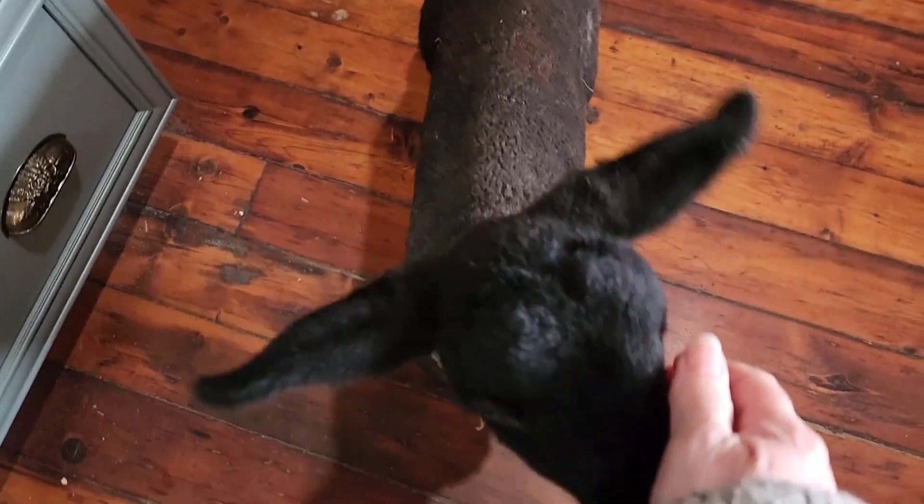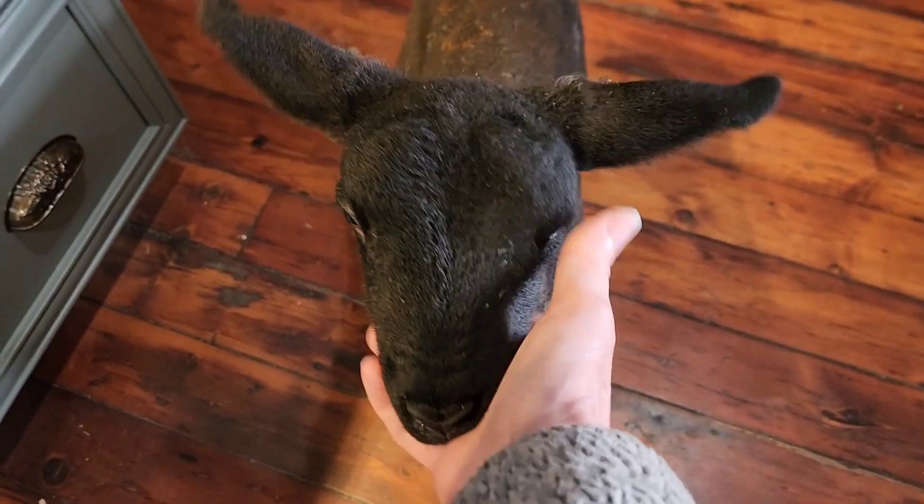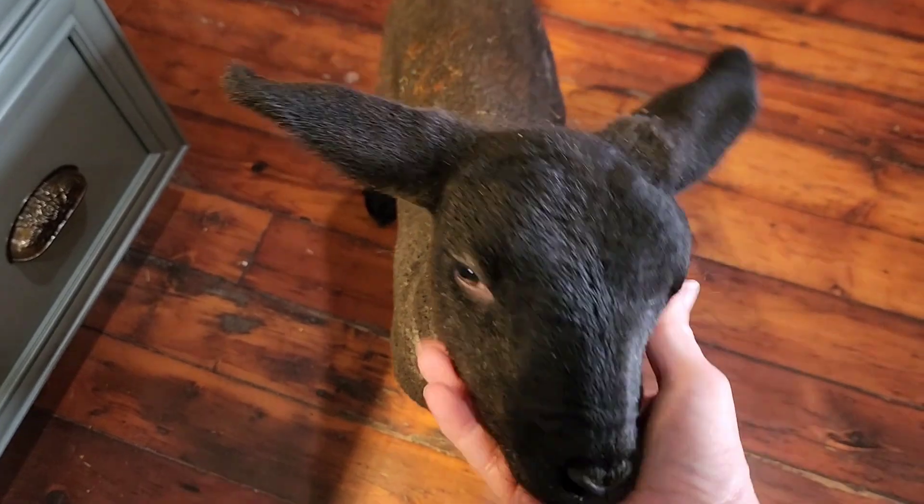Good morning! I'm Lynn and welcome to another day at Utopia Farms. This morning Arnie had to come to the house to get cat food, so we brought one of our little bottle babies from the barn over.